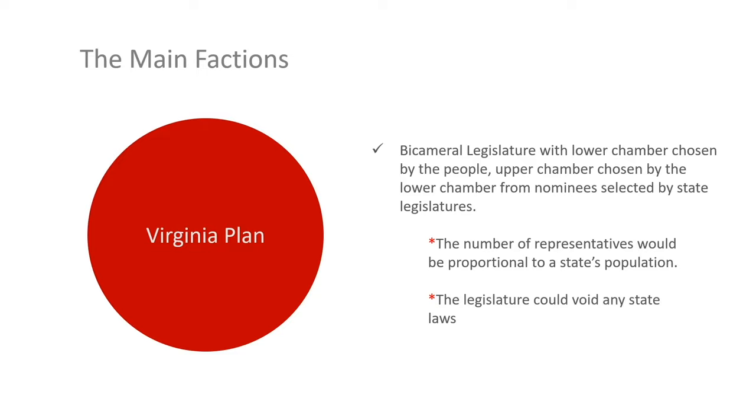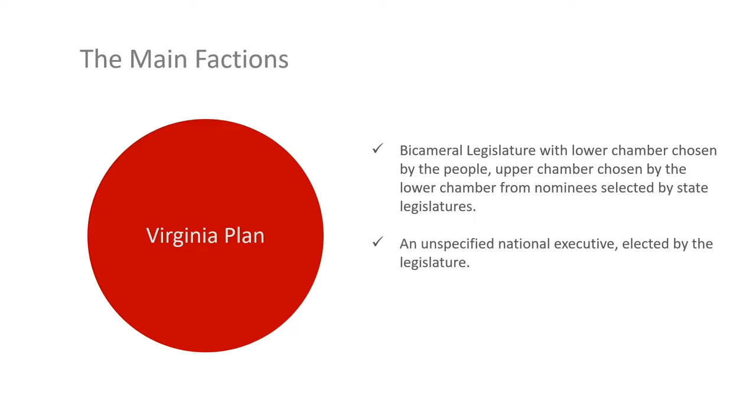The number of representatives would be proportional to a state's population, so you can see why states with larger populations like Virginia would favor this plan. Also, the legislature could void any state laws. The Virginia Plan called for an unspecified national executive elected by the legislature, and a national judiciary appointed by the legislature.